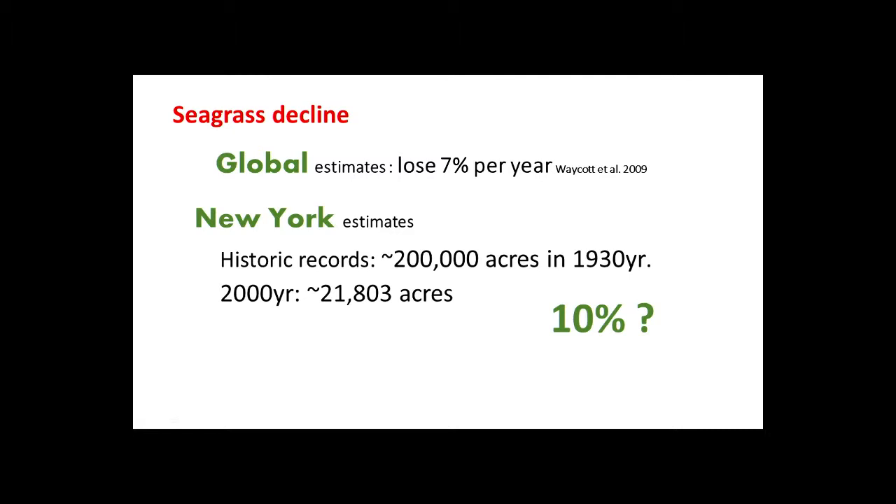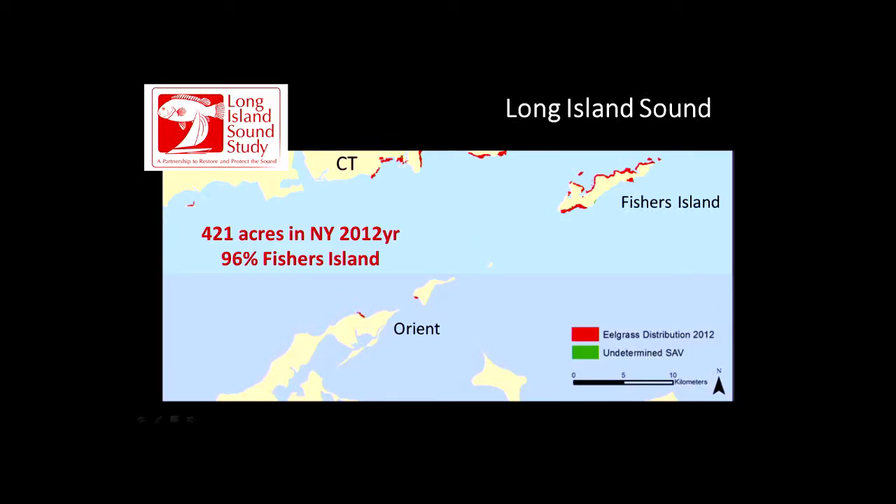It's likely even less than that now. A recent assessment in Long Island Sound in 2012 had about 421 acres in the New York portion of Long Island Sound, and 96 percent of that is around Fisher's Island.